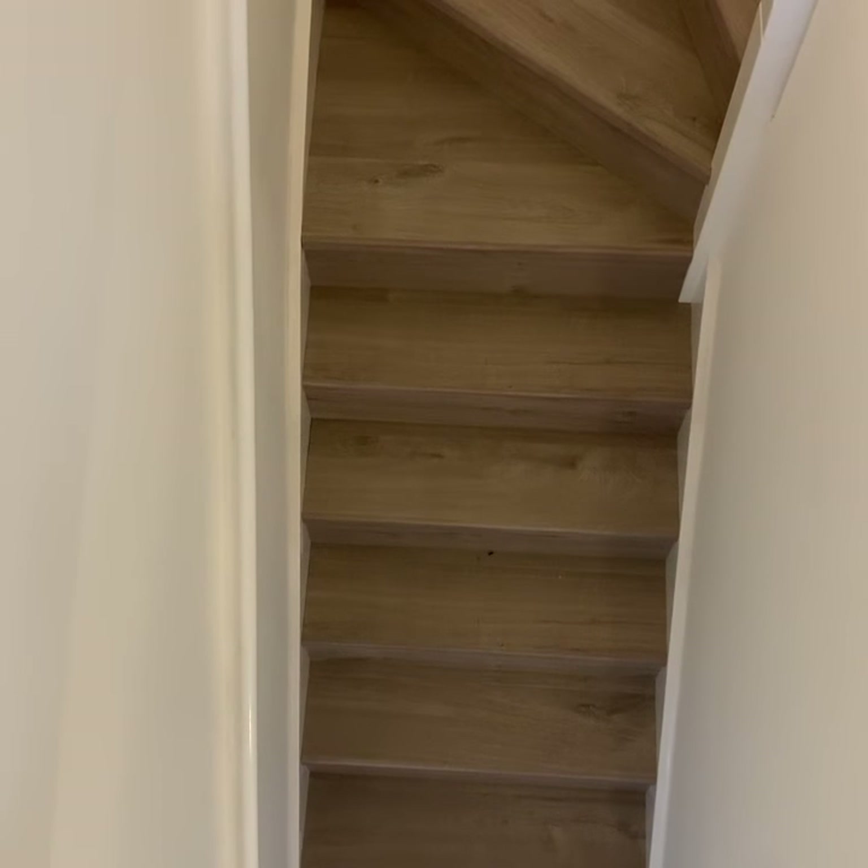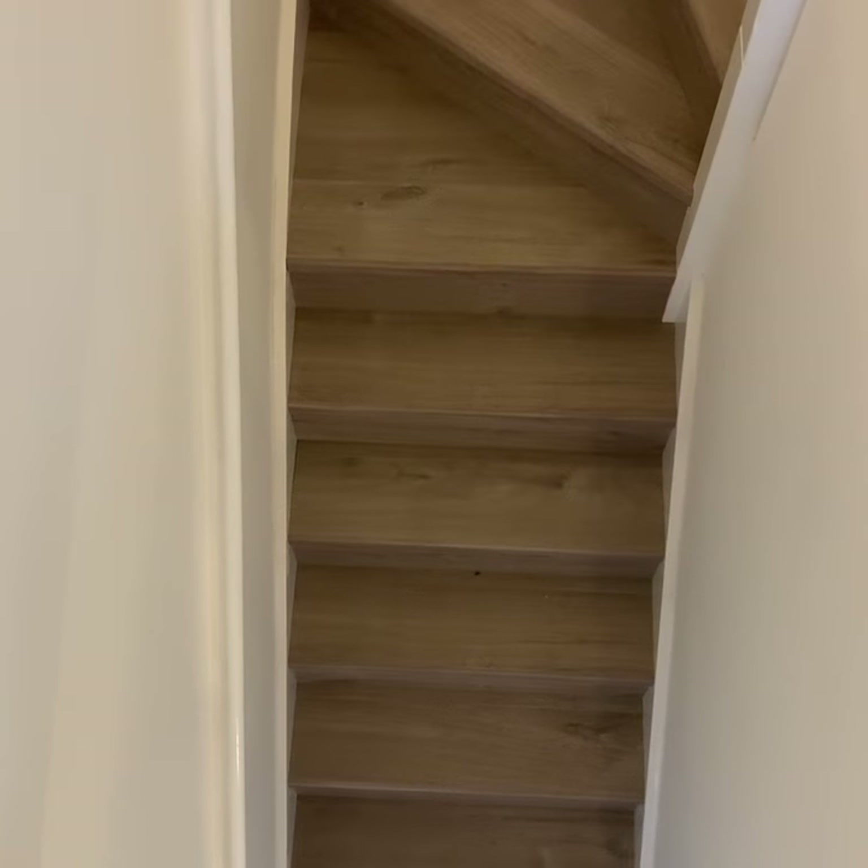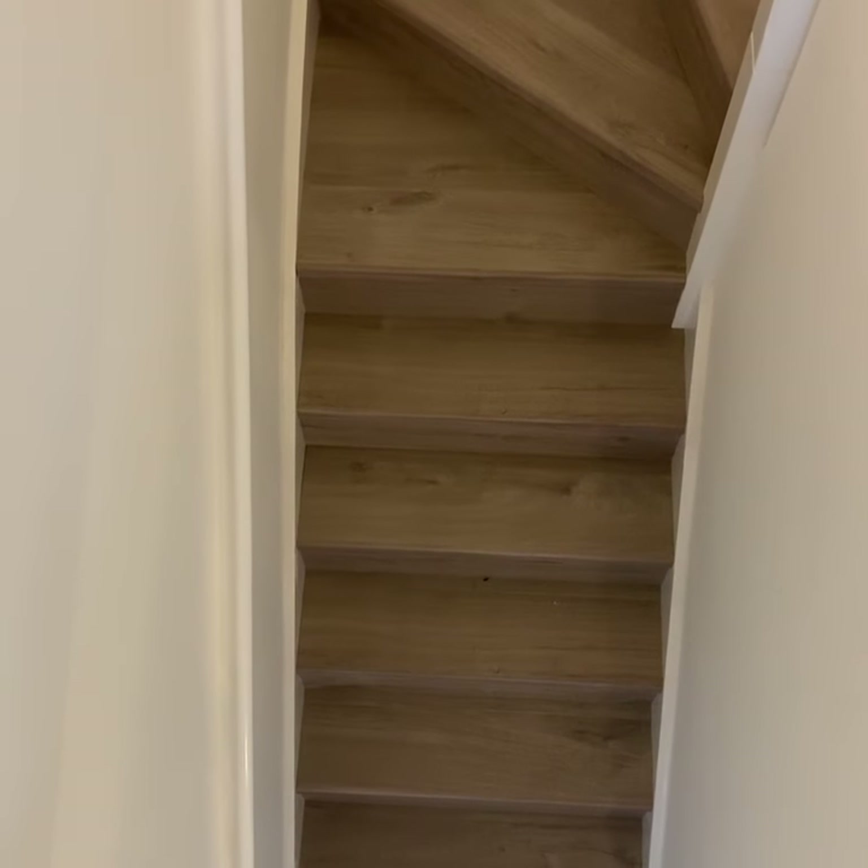Floor Caverns in Dry Drayton — Quickstep's largest retailer by a country mile in Cambridgeshire, if not across the region.